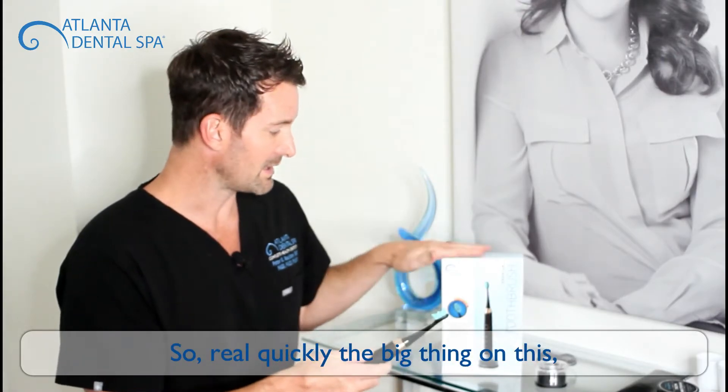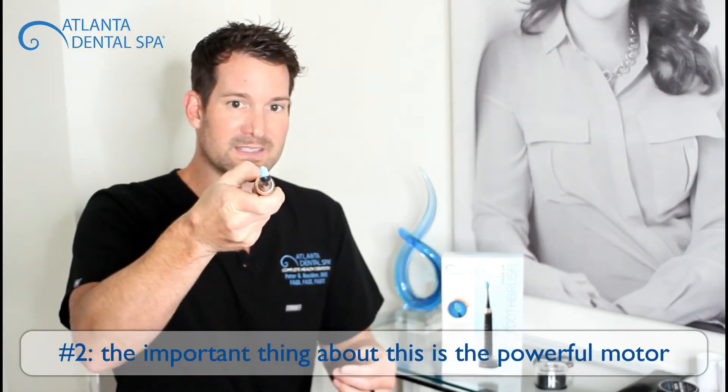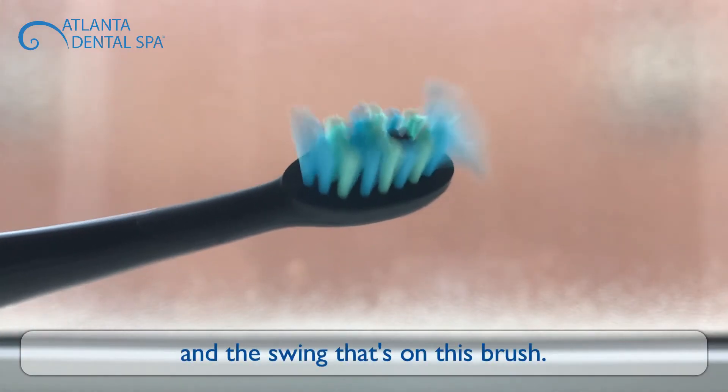So real quickly — the big thing on this is: number one, it's got a USB charger, which is great for traveling. Number two, the important thing is the powerful motor and the swing on this brush.